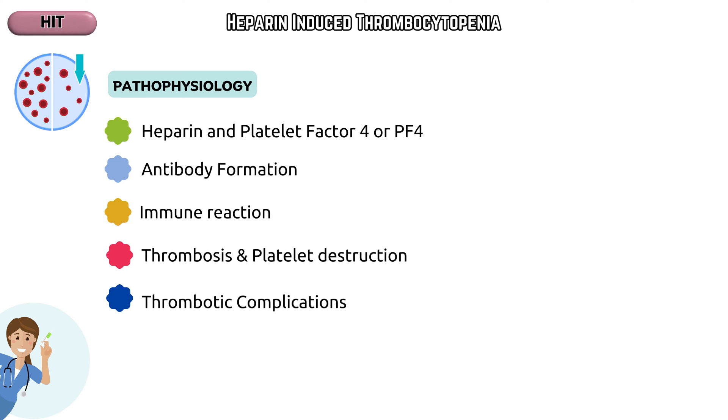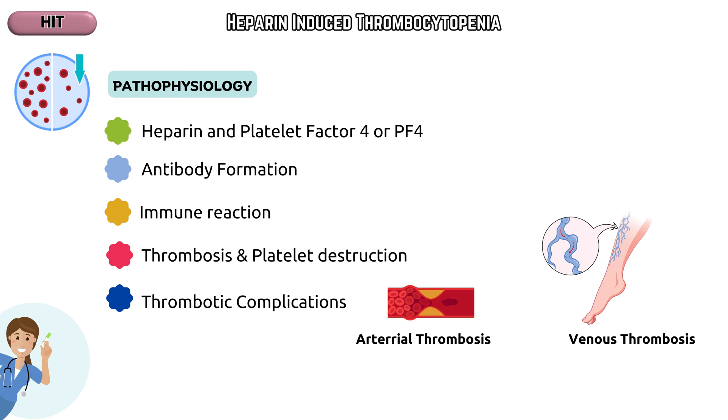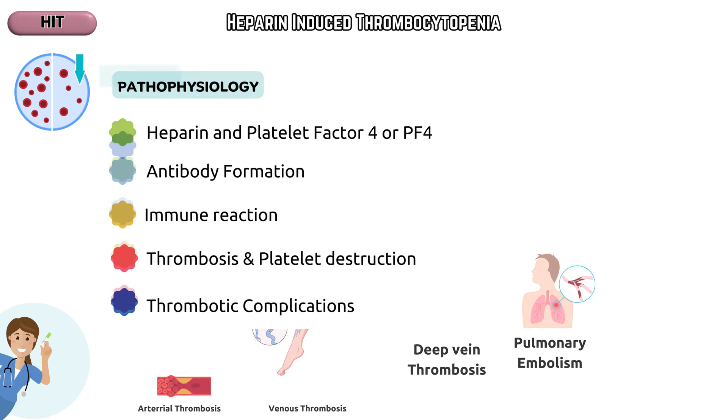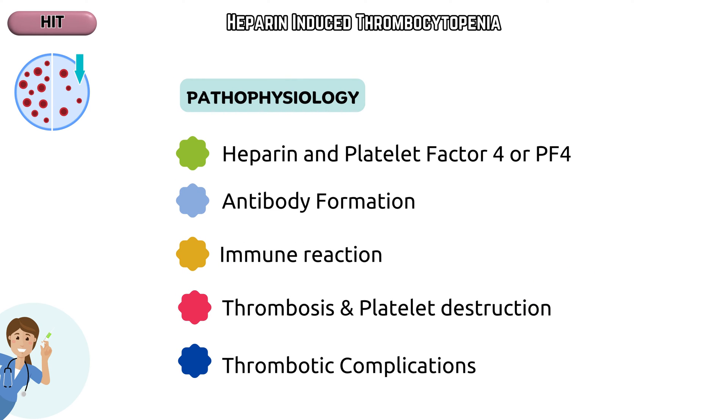Thrombotic complications: these immune-mediated reactions can lead to both arterial and venous thrombosis. This increased risk of thrombosis poses severe health risks for affected individuals, including deep vein thrombosis, pulmonary embolism, and potentially life-threatening conditions. If HIT is suspected, timely consultation with a hematologist or specialized healthcare provider is crucial. The pathophysiology of HIT is complex and necessitates careful monitoring, prompt recognition, and appropriate management to prevent severe thrombotic complications.